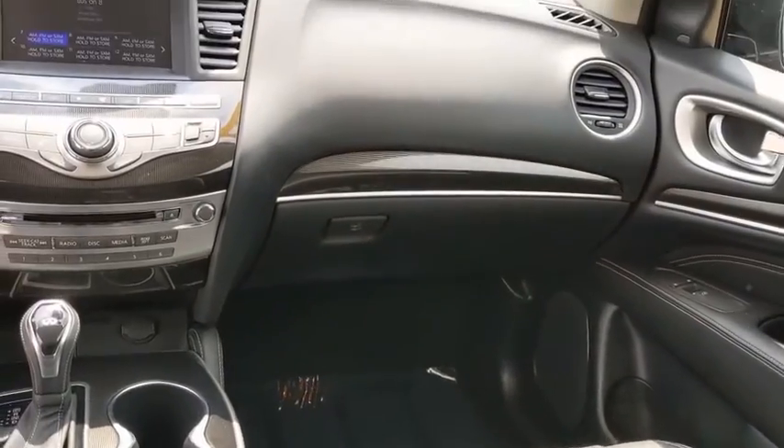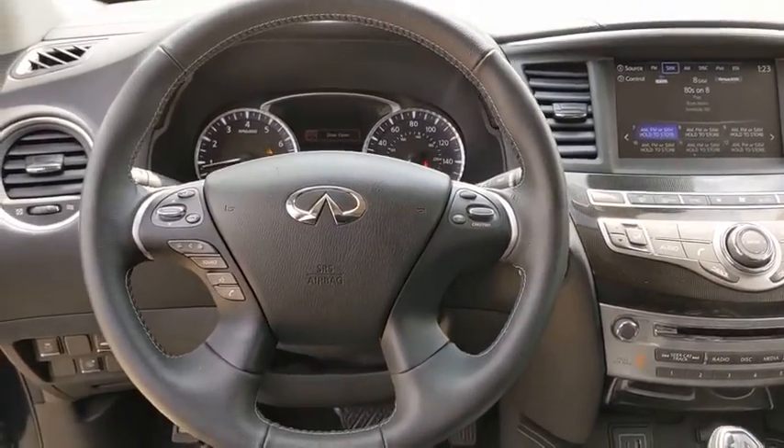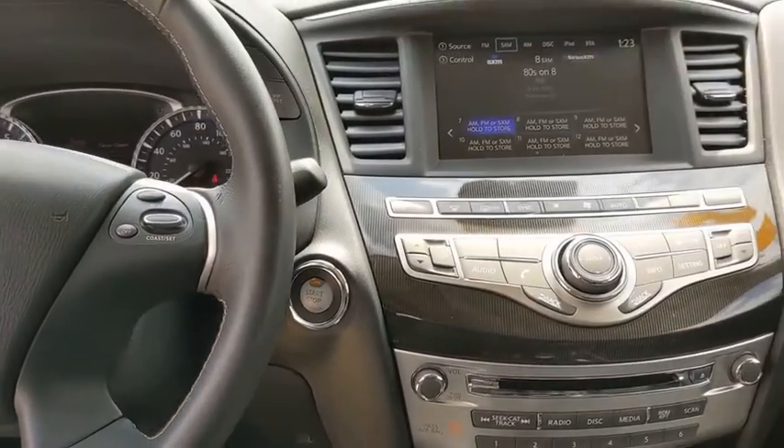Anti-lock braking system, leather-wrapped steering wheel, Bluetooth, power steering, adjustable steering wheel, four-wheel disc brakes, auto-dimming rear-view mirror, cruise control, keyless start, floor mats, aluminum wheels.